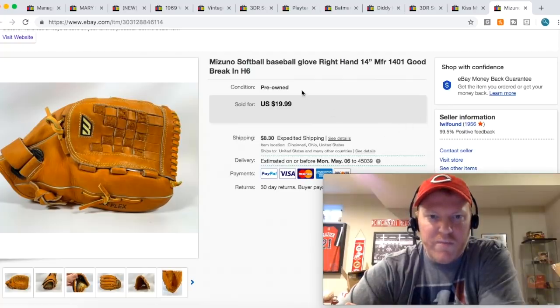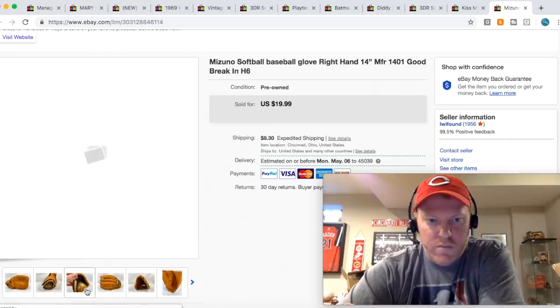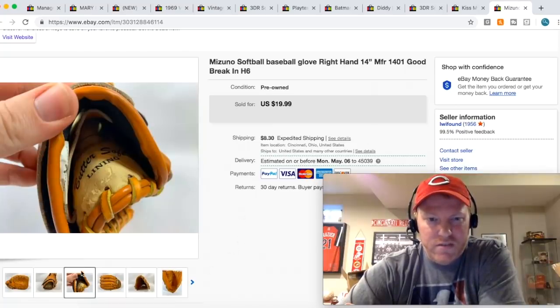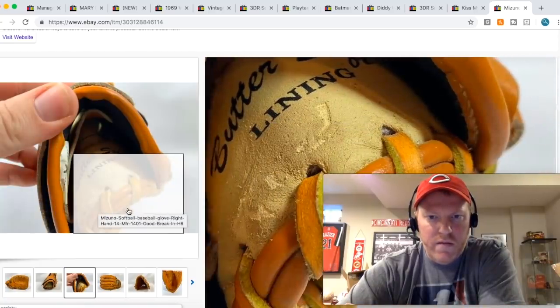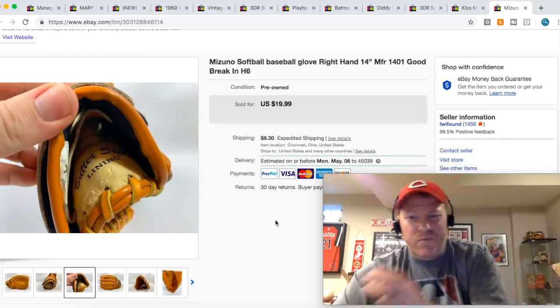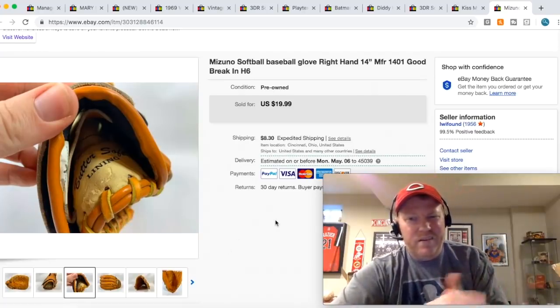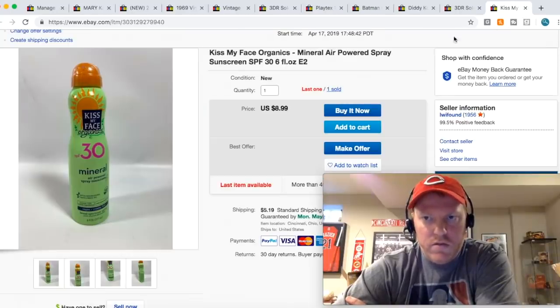This Mizuno softball glove — I put softball and baseball in the listing because it's a big 14-incher. It sold for $19.99 plus shipping. The palm has some leather residue starting to wear off a little bit, so I made sure I took pictures of that and talked about it in the description — not really desirable, but it's something I like to disclose.